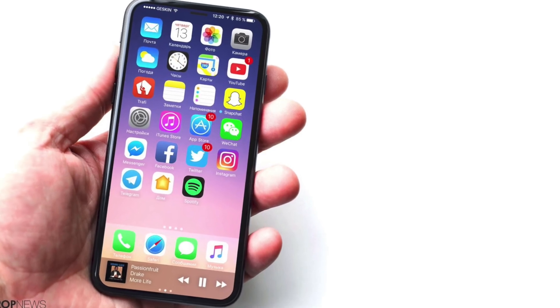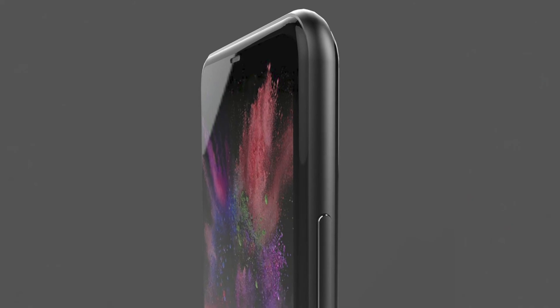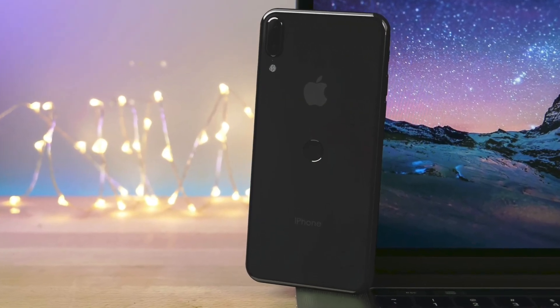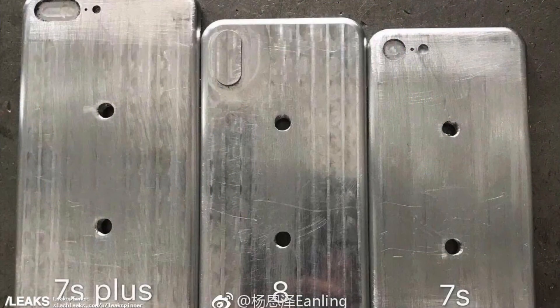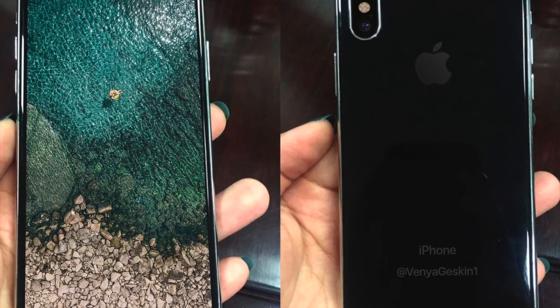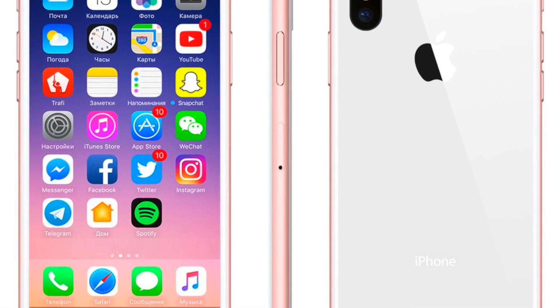So guys, we have this many rumors and leaks about the iPhone 8, and we just saw the 7s Plus and 7s compared with the iPhone 8. So many pictures got leaked recently, including a prototype working iPhone 8. Let me know what you're thinking about the iPhone 8, and if you have any questions just ask me in the comments below. I'll catch you in the next one — peace out.